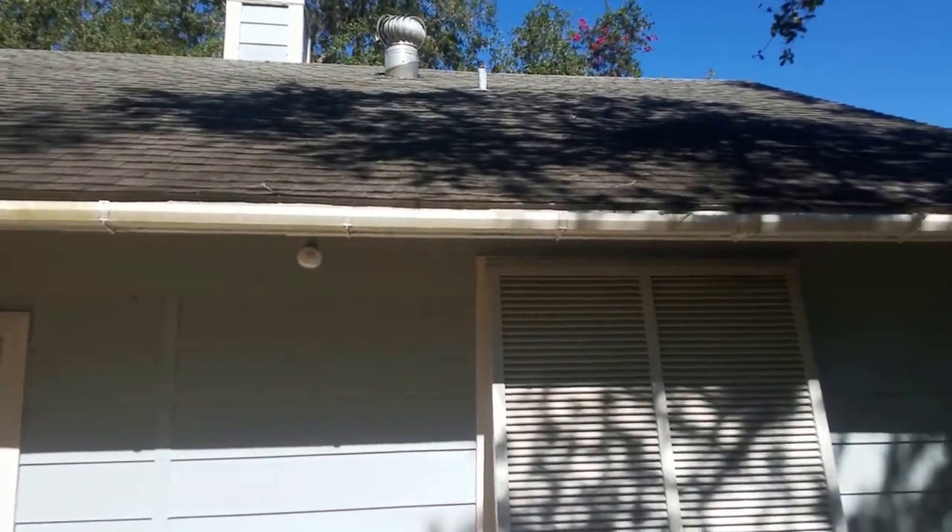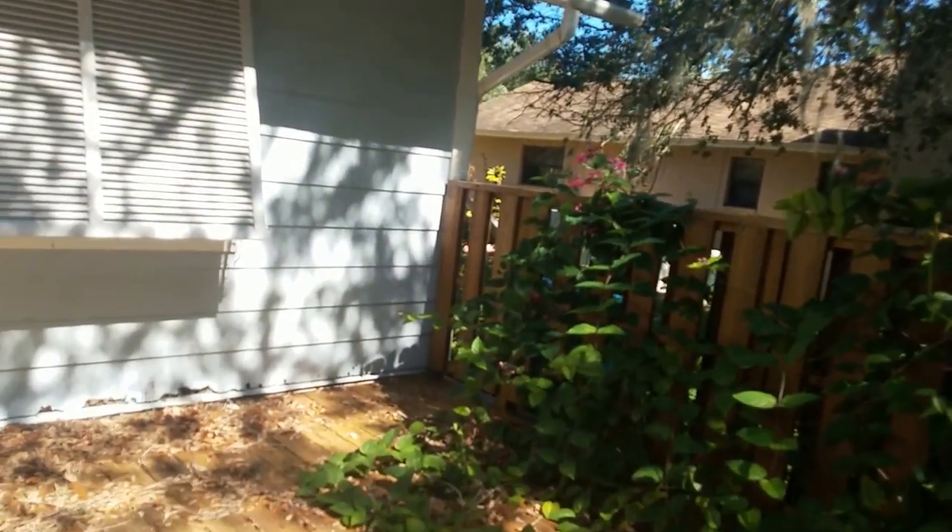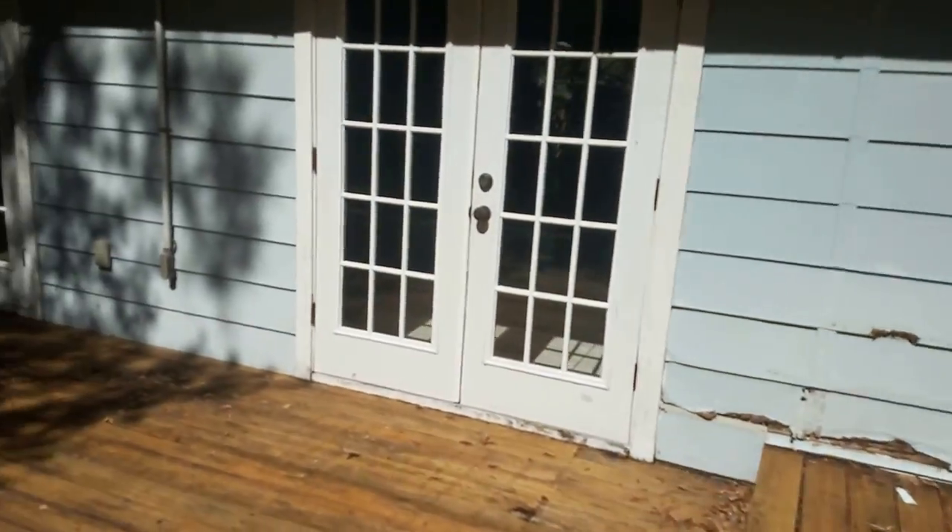The roof — I don't know, I'd have to look into the age of it. I mean, it looks pretty good, but like everything, it needs a roof eventually. Kind of a cool big deck out here.